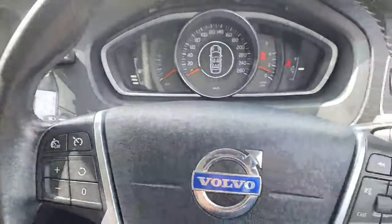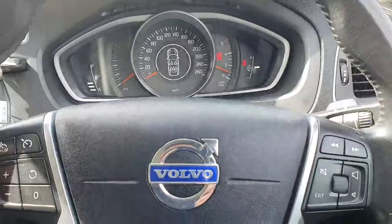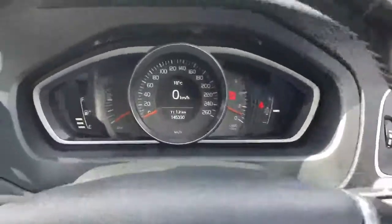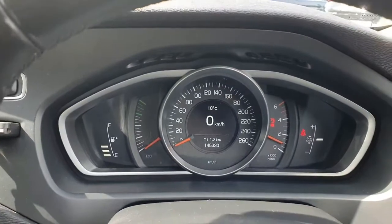Moving across, you have a lovely multi-function steering wheel with your cruise control, speed limiter, and all your telephone and radar controls there as well. And to give you a quick look at the front display, there's 145,000 kilometres up on the clock.